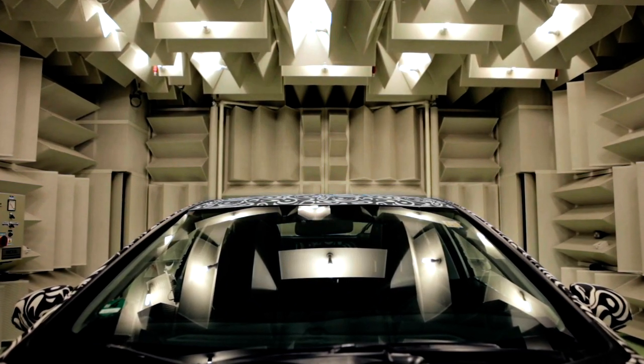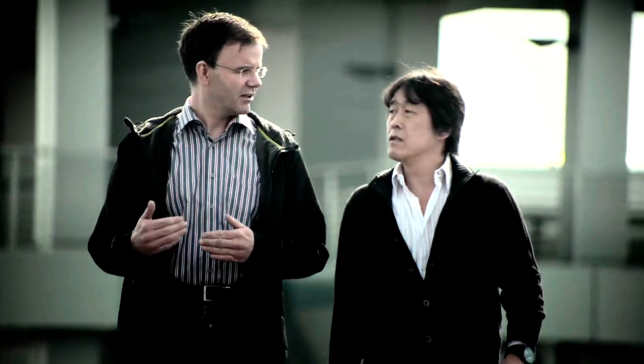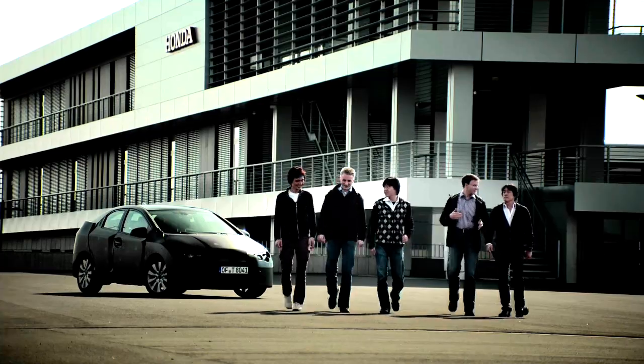it also improves refinement by reducing wind noise in the cabin. We did a lot of wind tunnel testing to optimize every line and surface of the car. Some of our technicians have worked in Formula One and are experts at combining aerodynamic efficiency with high speed stability. Their knowledge contributed a great deal.